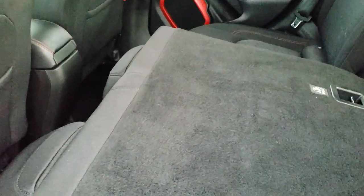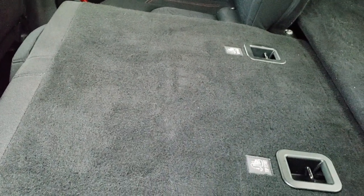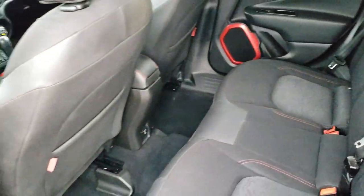These seats do fold down and go almost completely flat, which is nice if you've got to haul a bunch of extra stuff.